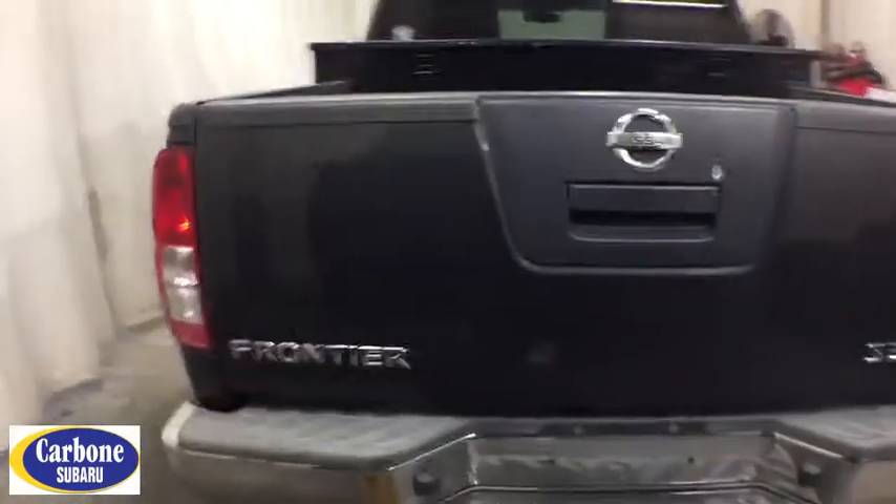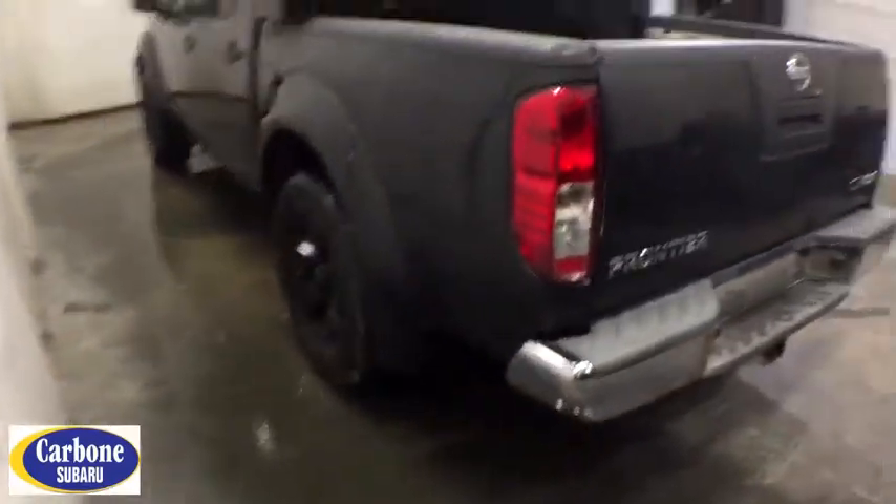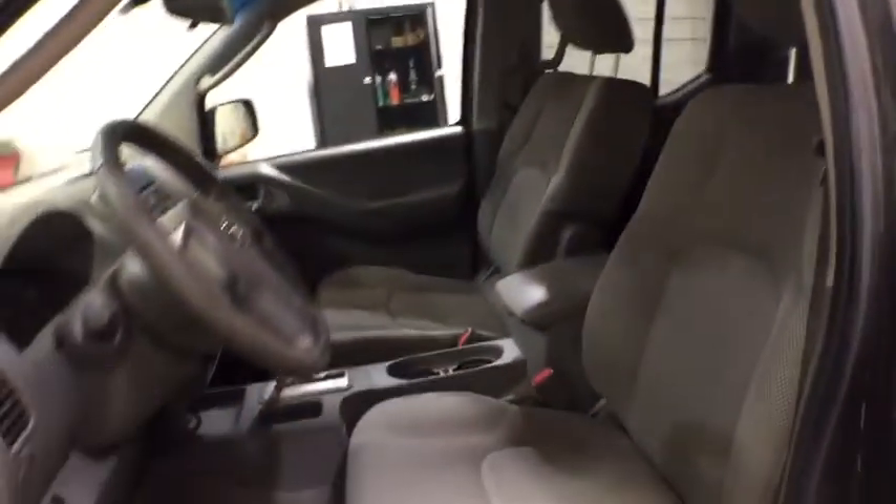Four-wheel drive, adjustable steering wheel, power steering, four-wheel disc brakes, aluminum wheels, ABS four-wheel, AM-FM stereo radio, rear defrost, electronic stability control, side head airbag, bed liner, passenger airbag.